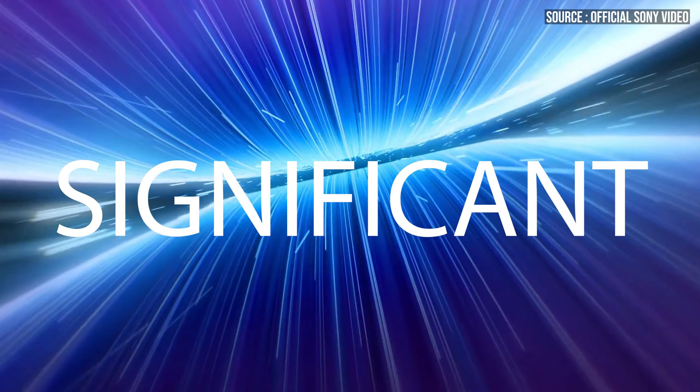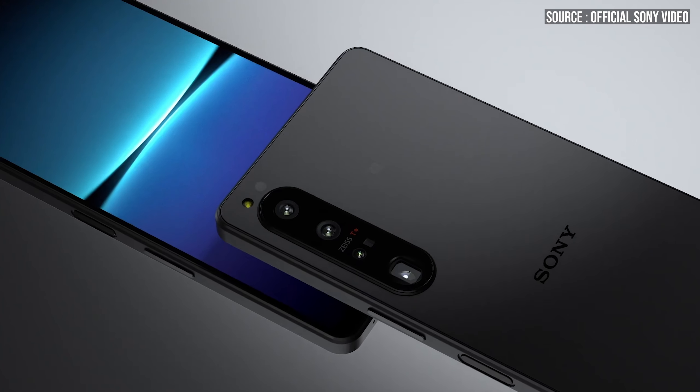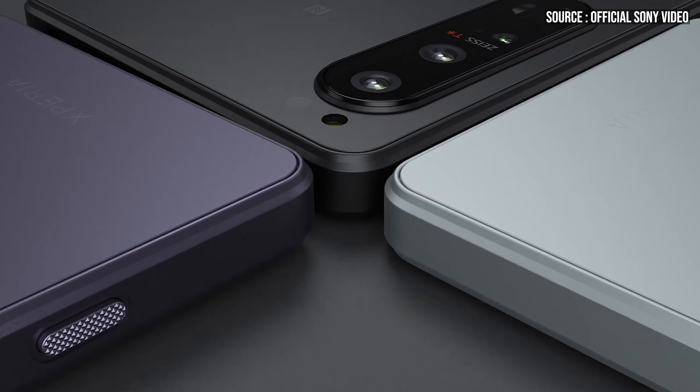From what I can see, there are five significant hardware improvements. First, Sony have finally improved the selfie camera. We now have a 12 megapixel selfie shooter, 20mm equivalent, f/2.0, and it shoots 4K at 120 frames per second. A lot of the review samples you've seen are with pre-release software, so it's probably not at its full potential just yet. In my opinion, on the previous Xperia 1s the selfie shooter was an area of weakness, so it's good to see that strengthened.